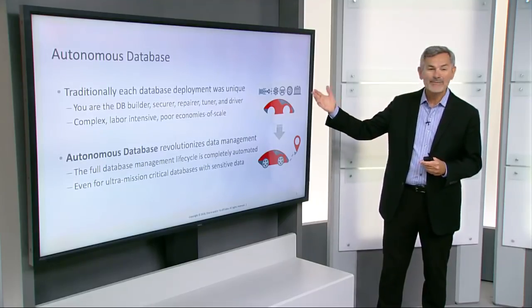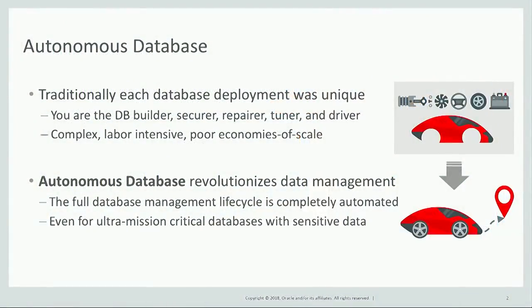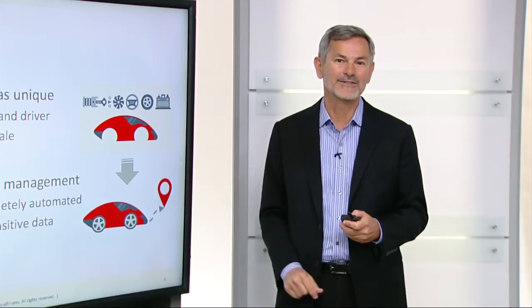Now, traditionally, each database deployment was unique, and you had to build, secure, repair, tune, and drive the database, which is a very complex and labor-intensive process. With Autonomous Database, we're revolutionizing database management by completely automating the full database lifecycle, including for ultra-mission-critical databases with highly sensitive data.